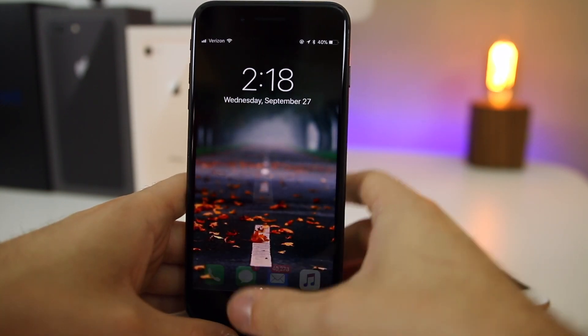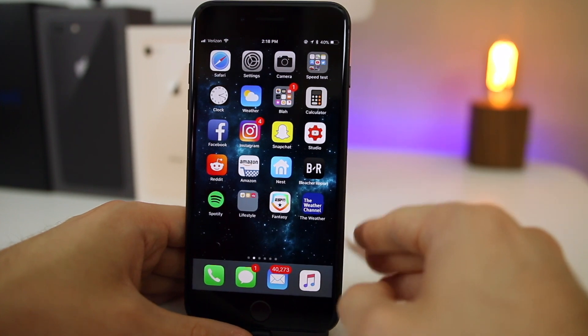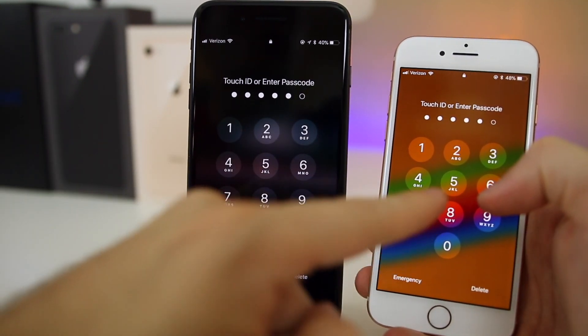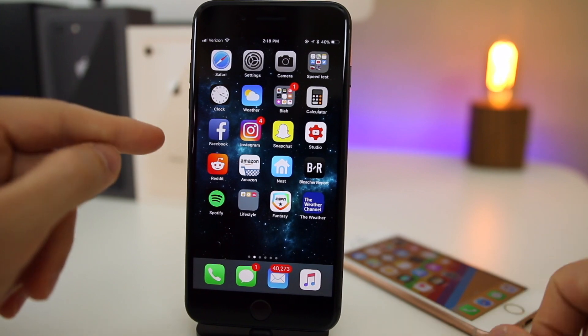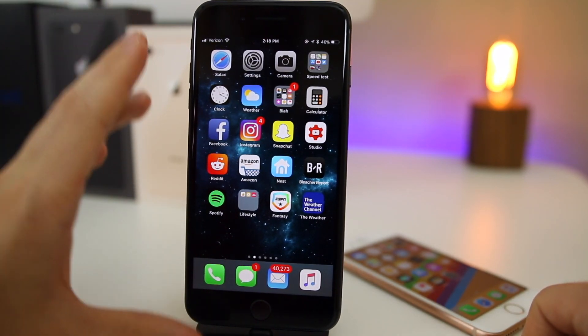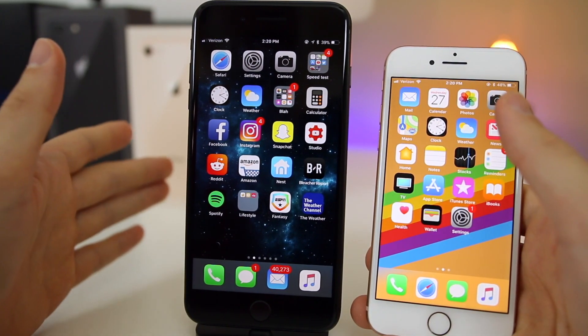When you put in the right passcode, the unlock animation to go to the home screen is actually quicker in 11.1 compared to 11.0.1. You won't notice a massive difference, but with 11.0.1 and 11.1 side by side, it is just slightly quicker on 11.1. It may be a placebo effect, but the unlock animation definitely seems faster.